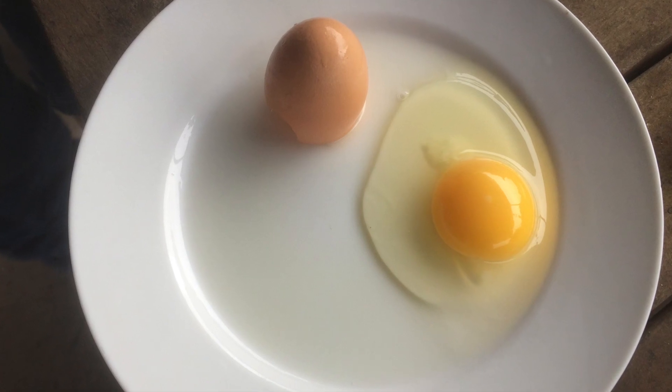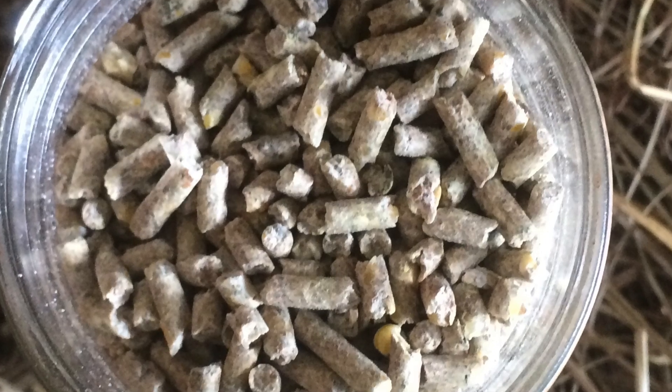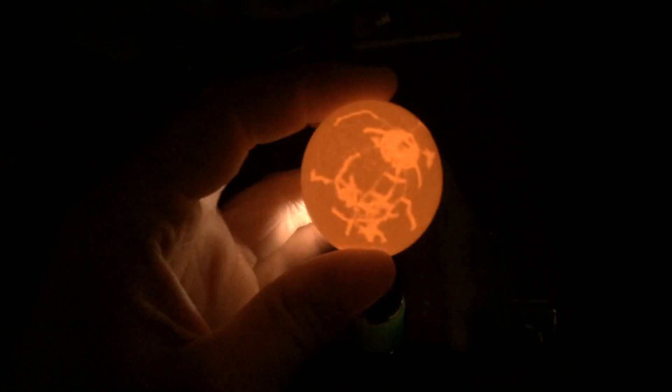It's the least we as poultry owners can do to provide a quality diet. If you start seeing thin or weak shells, or cracks in the shells, you most likely have a calcium deficiency.